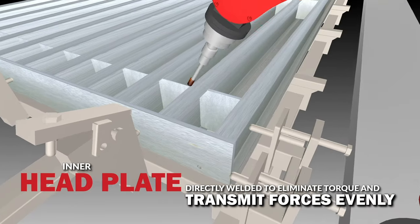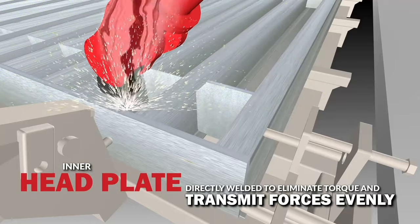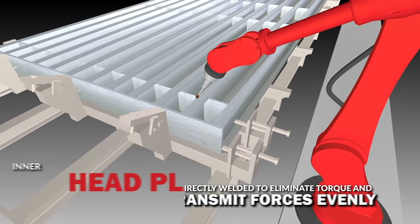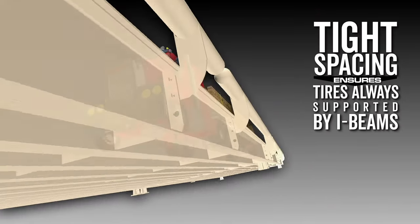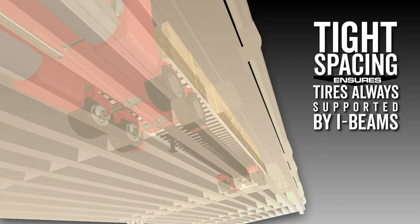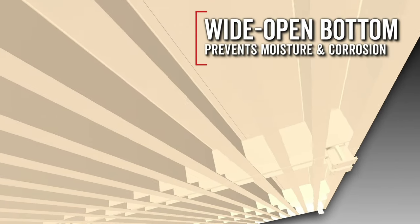The inner headplate is welded directly in line with interior stiffeners, which eliminates torque on the I-beams and transmits forces on the scale evenly across the scale deck. The tight spacing of the Armor's I-beams means a truck tire is always driving across an I-beam for support. The wide open bottom throughout the Waybridge prevents moisture buildup which leads to corrosion.